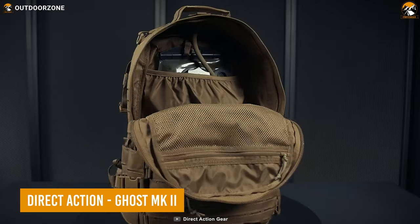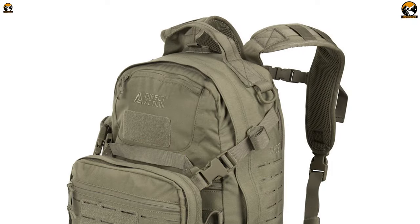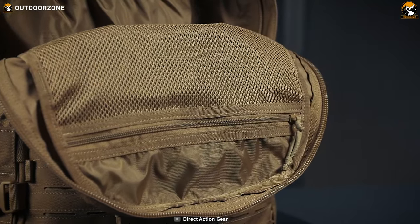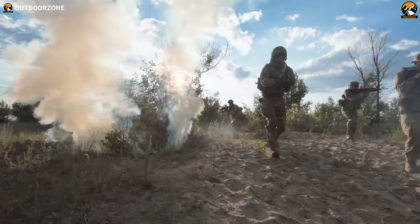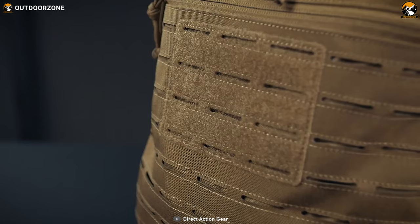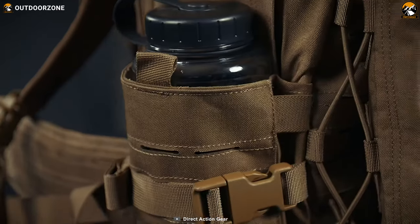Next on the list, the Direct Action Ghost Mark II is the ultimate tactical backpack designed to meet the demands of professionals in high-intensity situations. With its robust construction, ample storage space, and thoughtful features, this backpack is ready to handle any mission or adventure. With a generous capacity of 30 liters, it offers more storage space than a typical backpack, allowing you to carry all your essential gear and equipment.